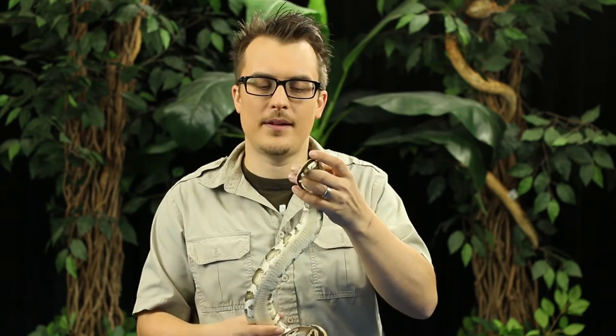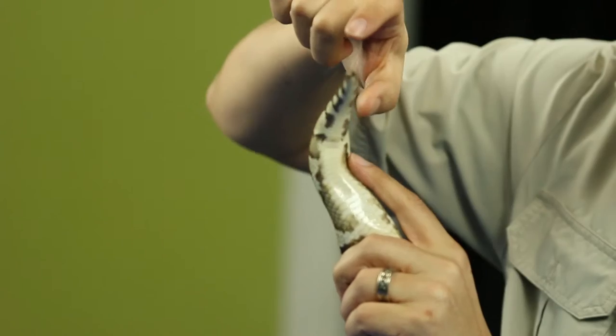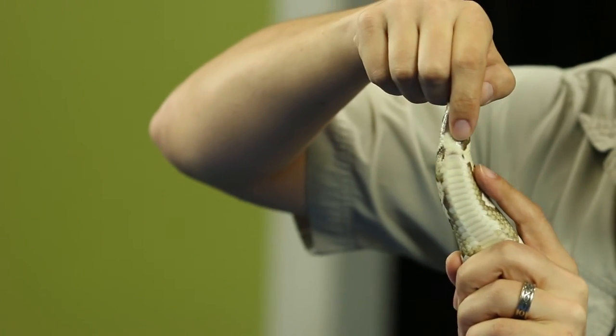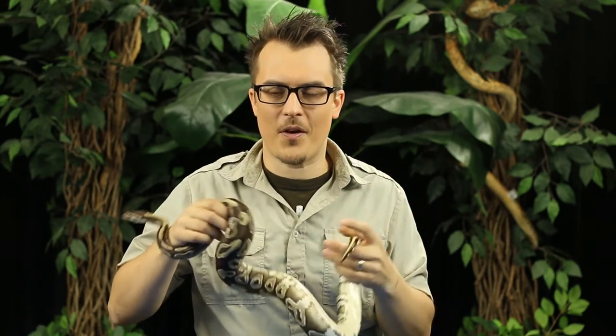The place where snakes go to the bathroom from is called the vent, and in your house there are many vents — they're called air vents. On a snake the vent is located where the body stops and the tail starts. Right here, this guy has a really short tail about that long, and then the body stops right there — that is the vent. It's called a vent and not a bum because there's no cheeks. And that's where snakes go to the bathroom from.